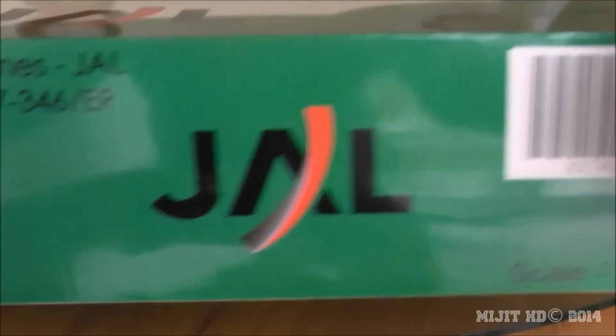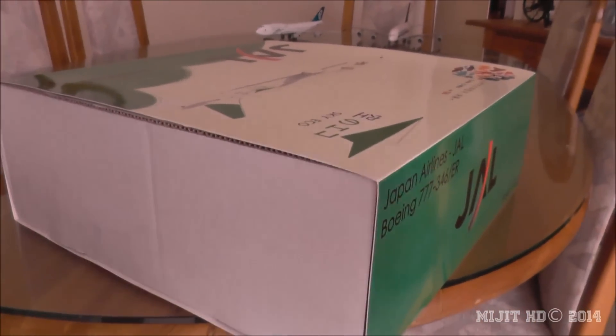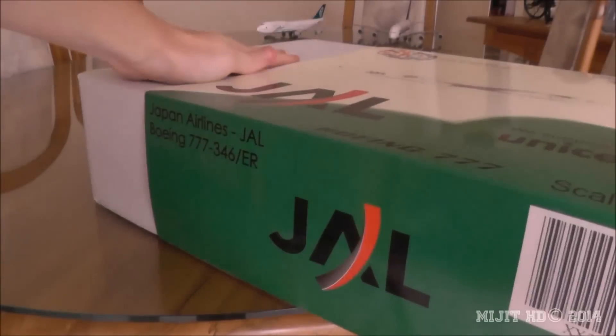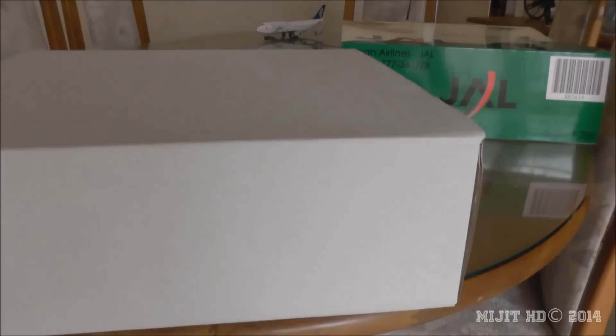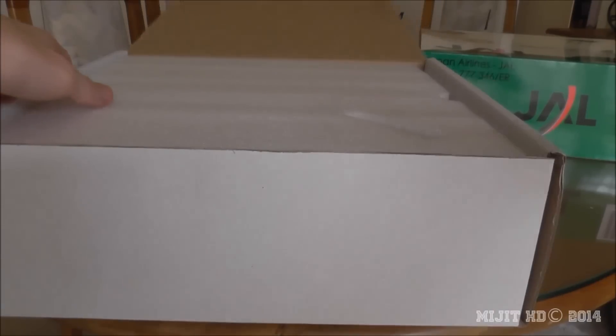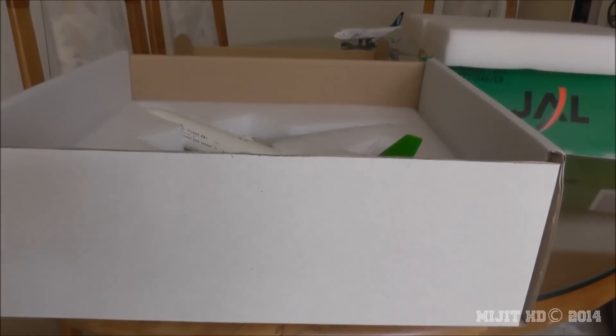Anyway, continuing. Just looking around the box here — nothing there, just warning stuff. This is a general JC Wings box. And I did not look this up while I was gone, I just remembered it now: UNICEF stands for United Nations International Children's Emergency Fund. And you can see the foam packaging — it's much better than polystyrene.